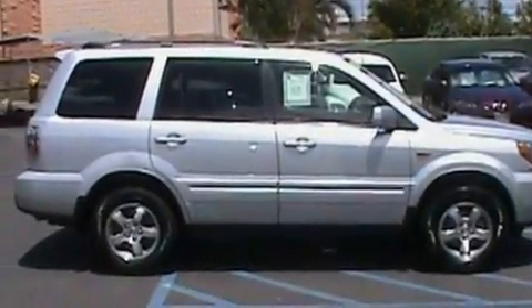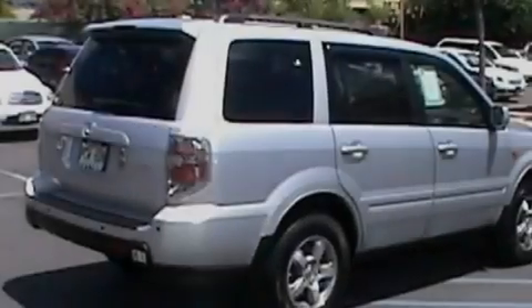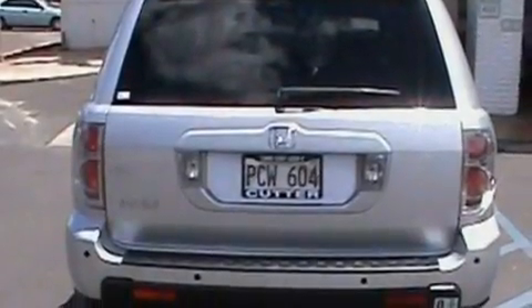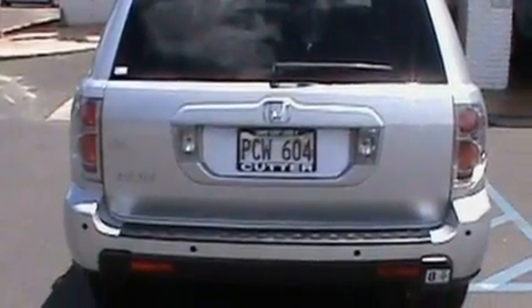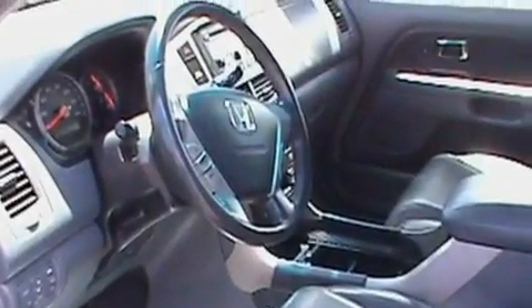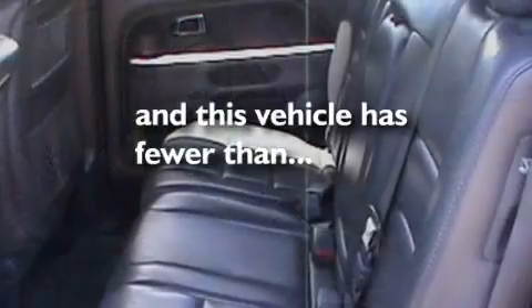Its top features include a power glass sunroof, heater vents for rear seat passengers, cruise control, a DVD video player, leather seats, a four-wheel independent suspension, alloy wheels, a low-tire pressure indicator, full-power accessories, and this vehicle has fewer than 48,000 miles on the odometer.